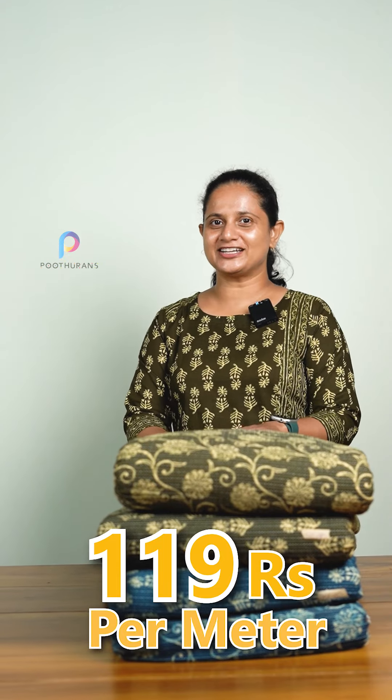Hello everyone, it's me, Sabida Jals from Uddu Ranch. We have a running fabric in Kanda work. Pure cotton fabric is $119,000 and $44,000. We will open it.